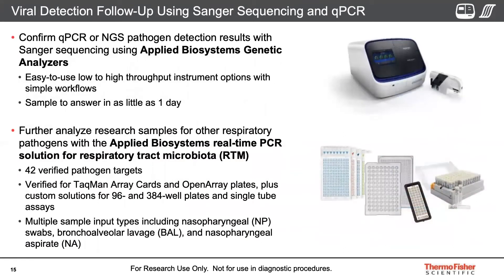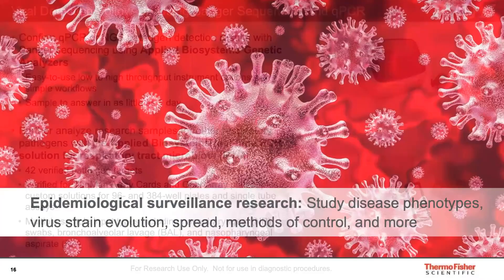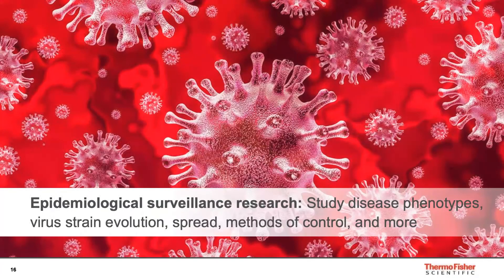You can also confirm qPCR and NGS virus detection using our Sanger sequencing platform, and study associated respiratory pathogens using our Applied Biosystems real-time PCR solution for the respiratory tract microbiota with its 42 verified pathogen targets. The assay is available in different formats and works from different sample types including nasopharyngeal swabs. Our Ion Torrent sequencing platform can also be used for detection of viruses, but I'm going to give you another example of how to use it in the field of epidemiological surveillance.